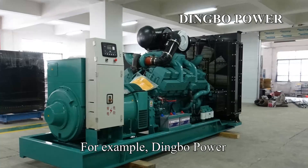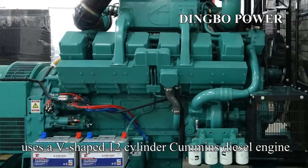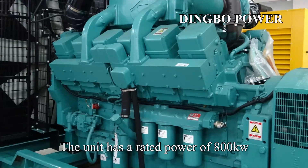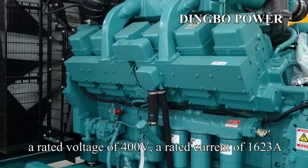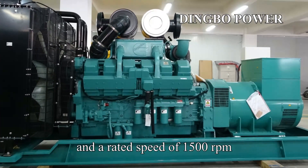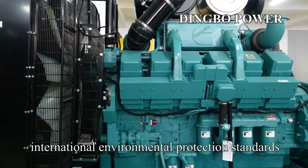For example, Dingbo Power's 800-kilowatt Cummins diesel generator set uses a V-shaped 12-cylinder Cummins diesel engine, equipped with an Injil pure copper brushless generator and Zhihongji controller. The unit has a rated power of 800 kilowatts, a rated voltage of 400 volts, a rated current of 1,623 amperes, and a rated speed of 1,500 rpm. The noise and emissions meet the ISO 14001 International Environmental Protection Standard.